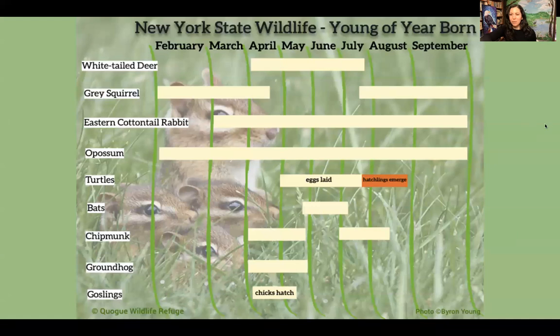Now let's move to mammals. Some of our most common wildlife begin being born as early as February — squirrels and possums can be born in February and March, with births continuing all the way through September. So right now is really the season that wildlife babies are being born.